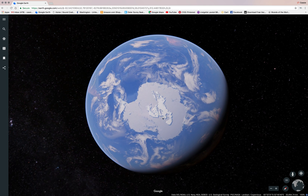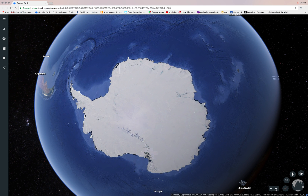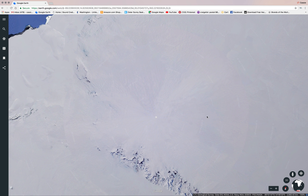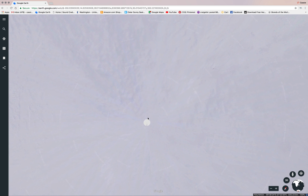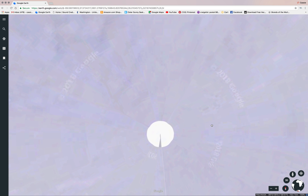I want to show everyone this weird thing that happens in Antarctica. I was looking around and just wondering what the heck this white thing is, what they're covering up, or who knows what. So just for fun,